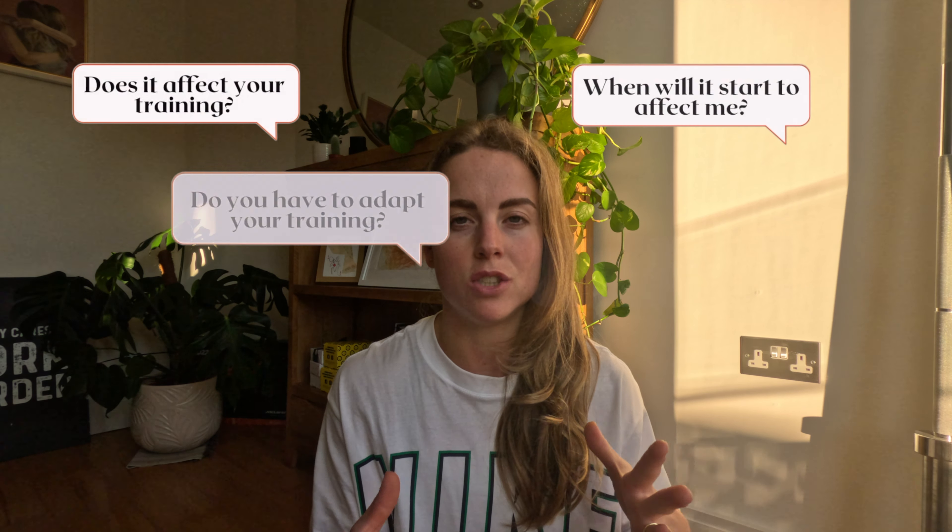So last time I made a video about Roaccutane, it was really popular and I got loads of messages and DMs on my Instagram and on YouTube, all asking questions around training and Roaccutane. So I thought I would put all of the questions together and make a video about how I've sort of experienced Roaccutane in training, my tips and tricks, and answer all the questions that you guys had.